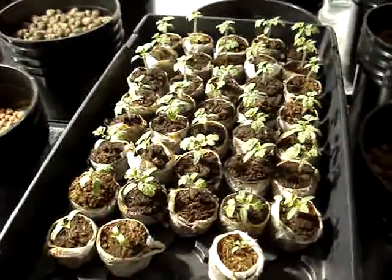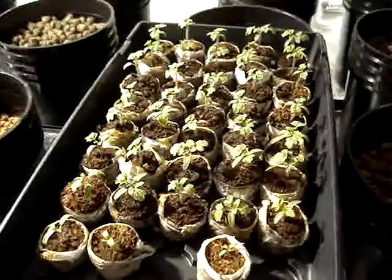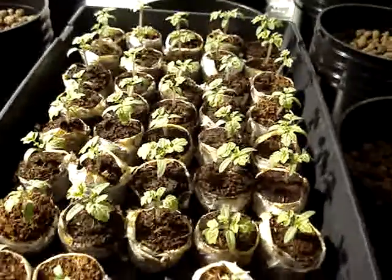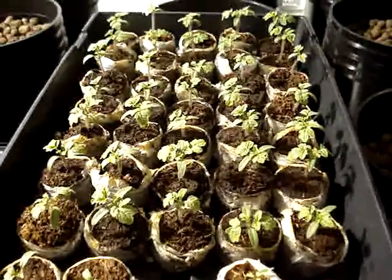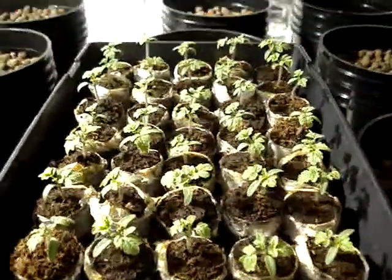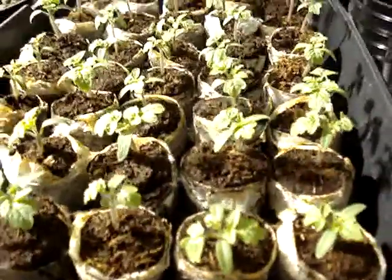Hi, it's January 12th, 2012, and this is Gnome Land Gardens. I wanted to show you our seedlings. It has been 20 days since I planted them. That includes germination time, and they are doing quite well.